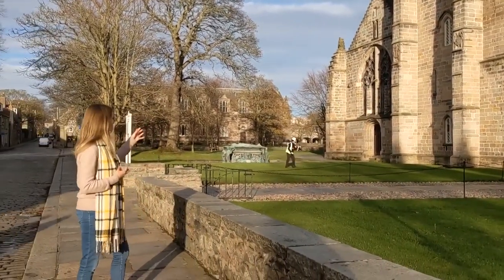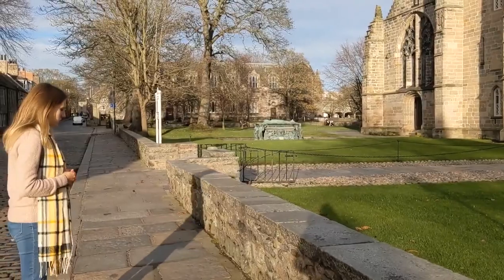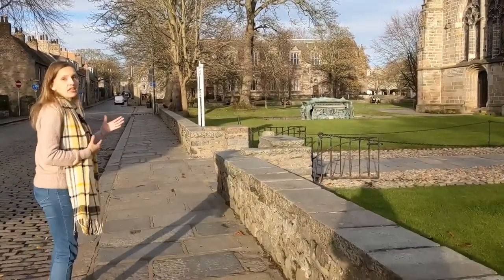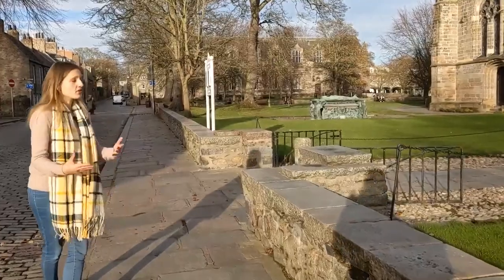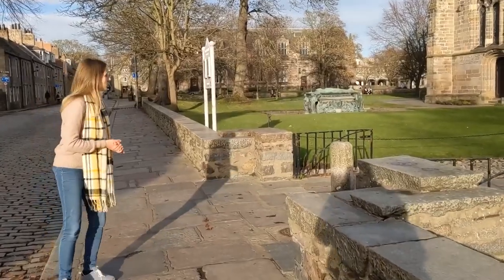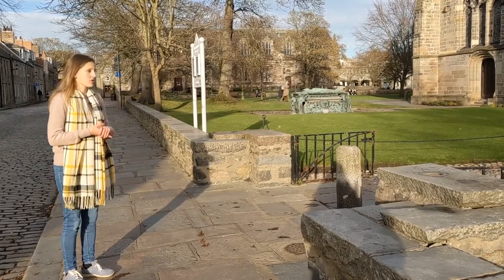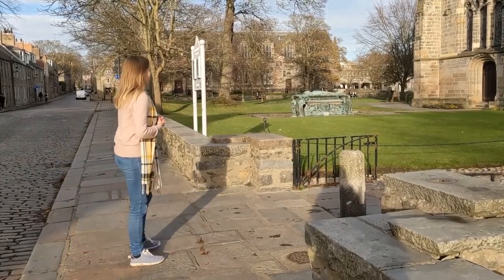You can see in front of the chapel there's a green tomb — the tomb of Archbishop Elphinstone. He was one of the founders of the university, and when he died they commissioned this lovely tomb to honor him. When it arrived on campus there was celebration, but they discovered the chapel door was too narrow to get the tomb through. Classic 15th-century problem-solving: they just left it outside for eternity.